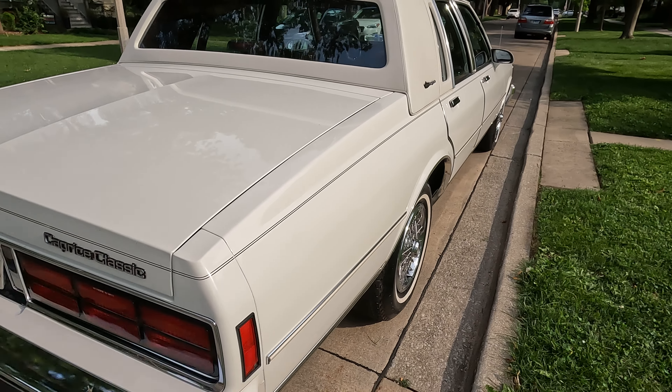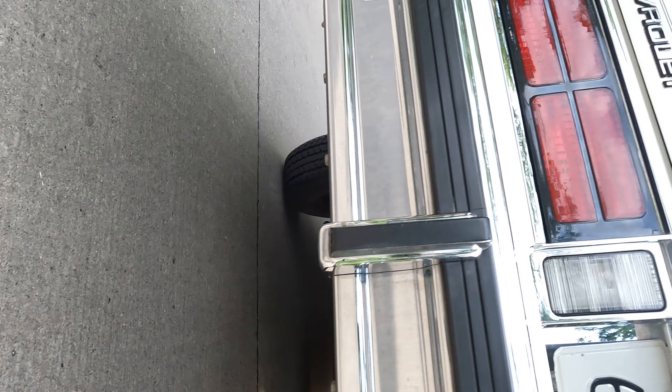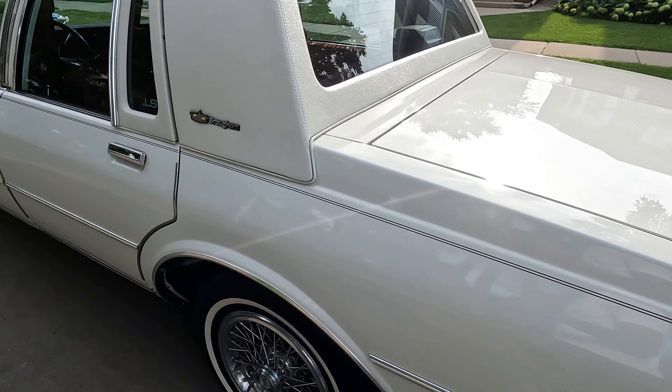All right guys, you saw the sides. Like I said, the bottom is real clean. All right, let's go for a ride along.